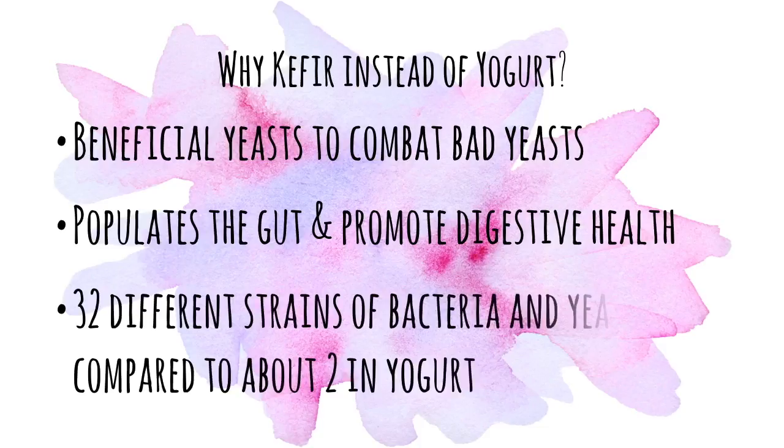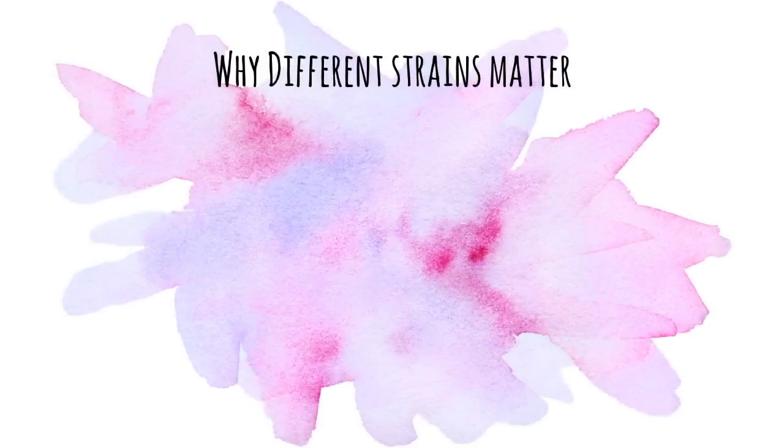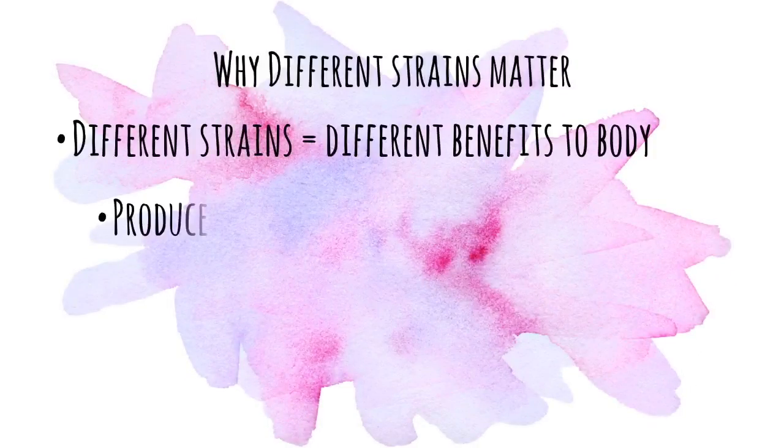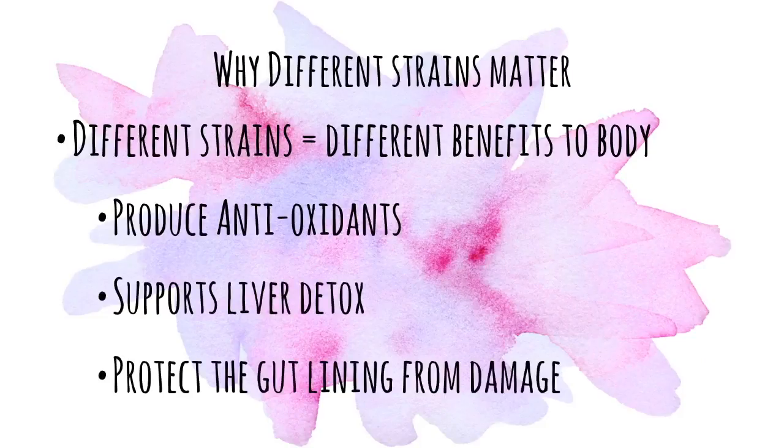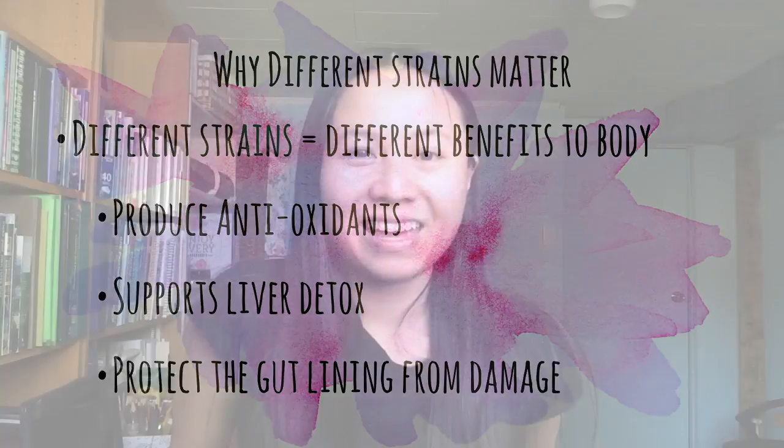Lastly, kefir has way more strains of probiotics than yogurt does — we're talking about 32 different strains versus two. Simply put, different strains provide different health benefits. Some produce antioxidants, some support the detoxification processes of the liver, and some help protect the gut lining from damage.